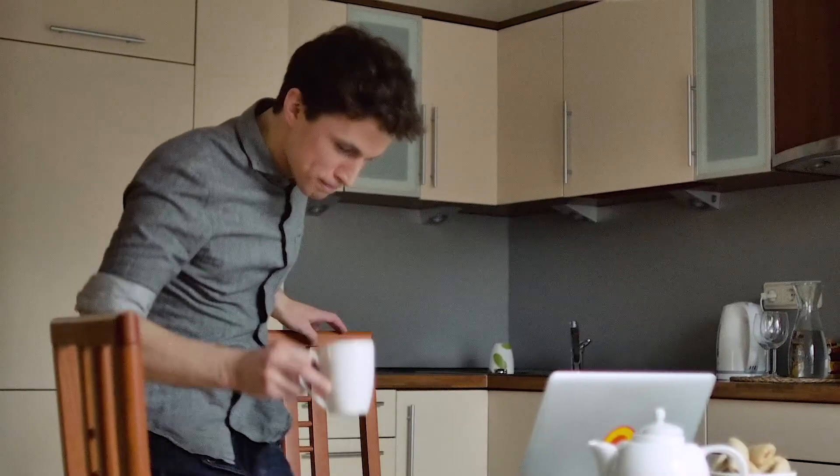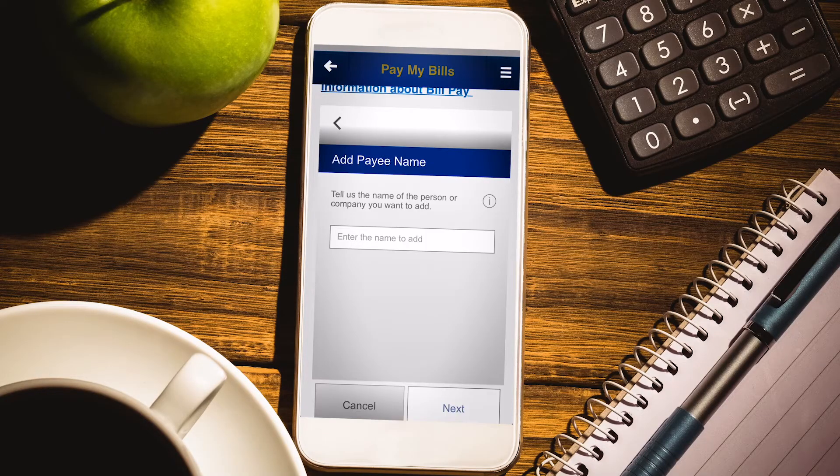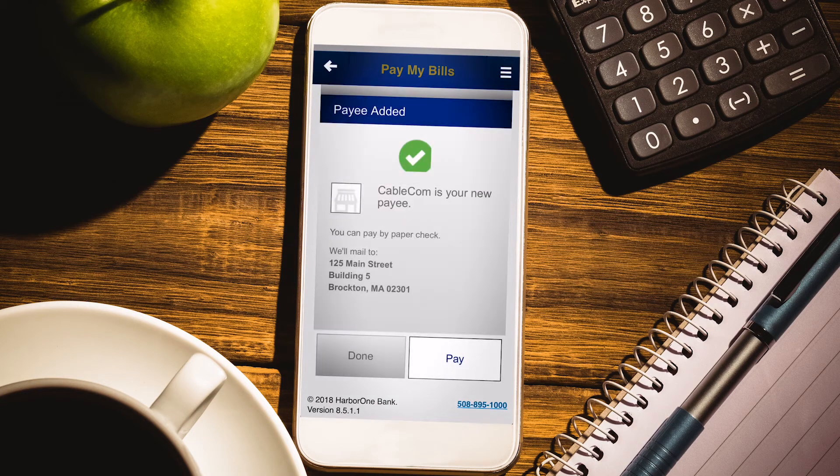While it may sound daunting, it's actually pretty easy. The first thing to do is to set up your payees with the obvious things, like the name of the payee, your account number, and their address — stuff that doesn't change.